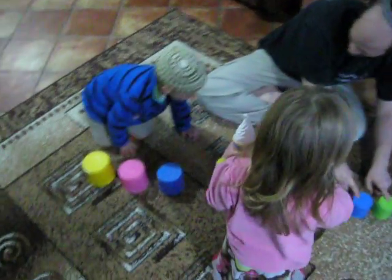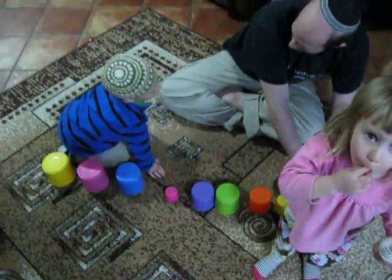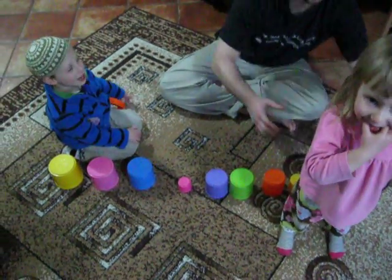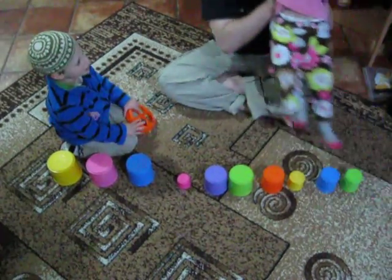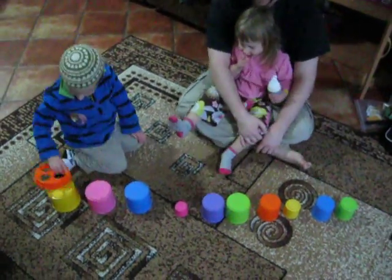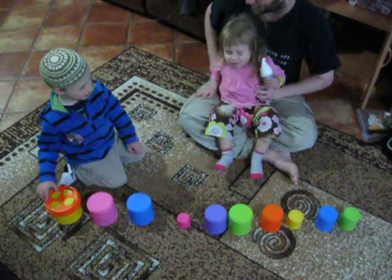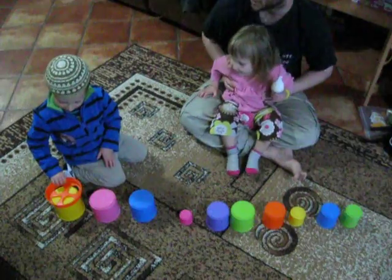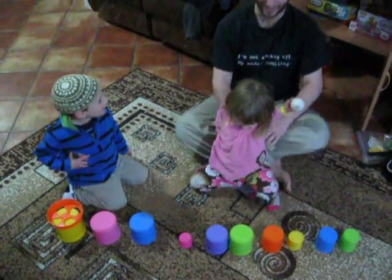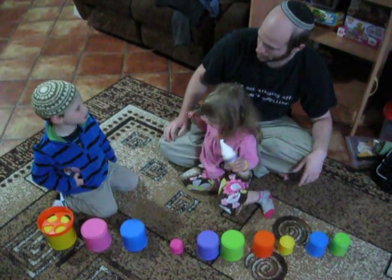Okay. 3 and 4 — which is bigger? 4. Do we swap them? 4 and 2, which is bigger? This is the king of all the buckets because it's the biggest bucket. That's right, it's the king. Should we try it with Gabriella? Should we ask Gabriella to help us? Sure.